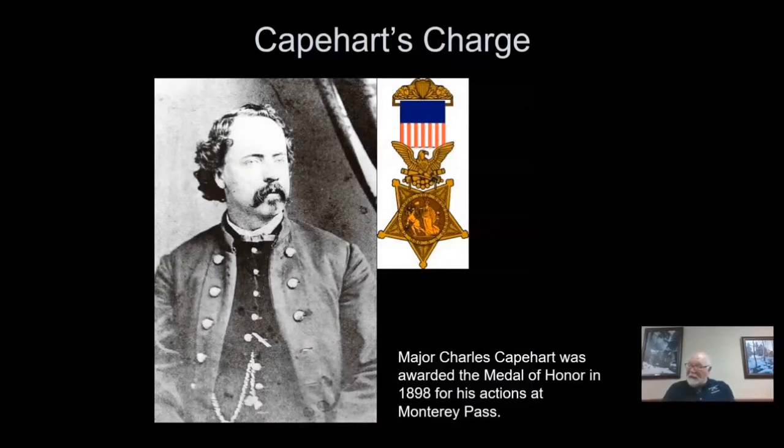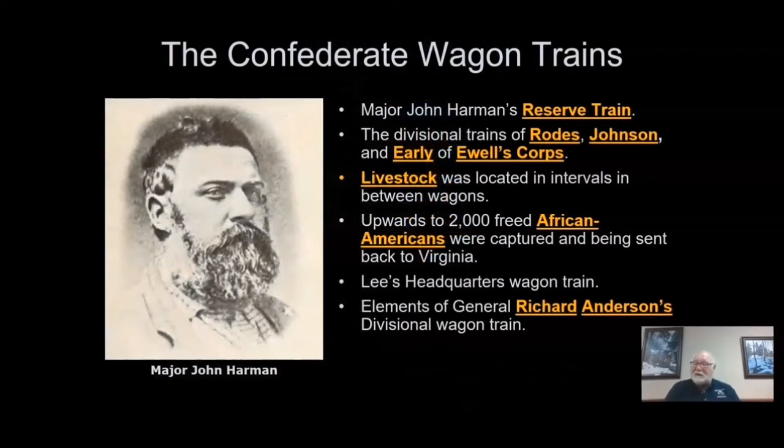Also on the Union side is Major Charles Capehart of the 1st West Virginia Cavalry. Capehart was awarded the Medal of Honor for his actions at Monterey Pass. His citation reads, quote, for extraordinary heroism on 4 July 1863, an action at Monterey Pass, he charged down a mountainside in heavy rain upon the enemy's fleeing train. Many wagons were captured and destroyed and many prisoners taken.